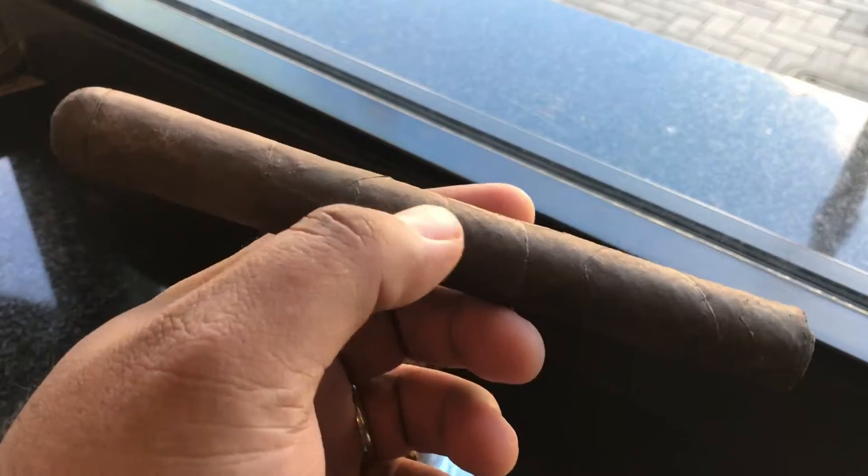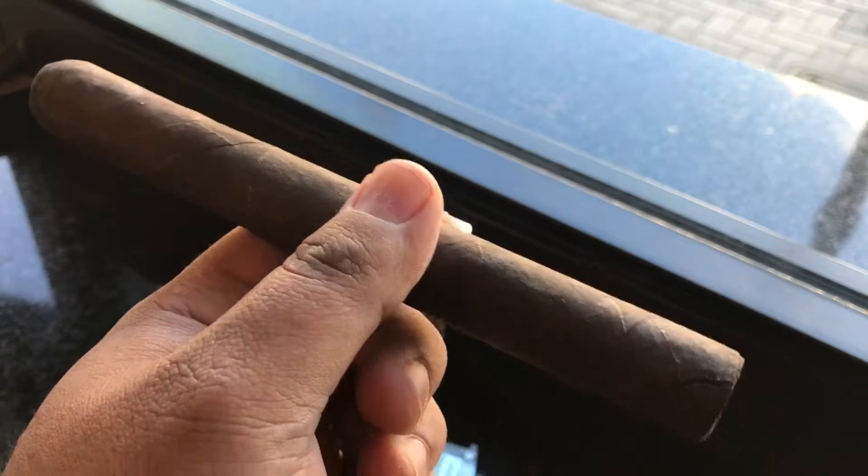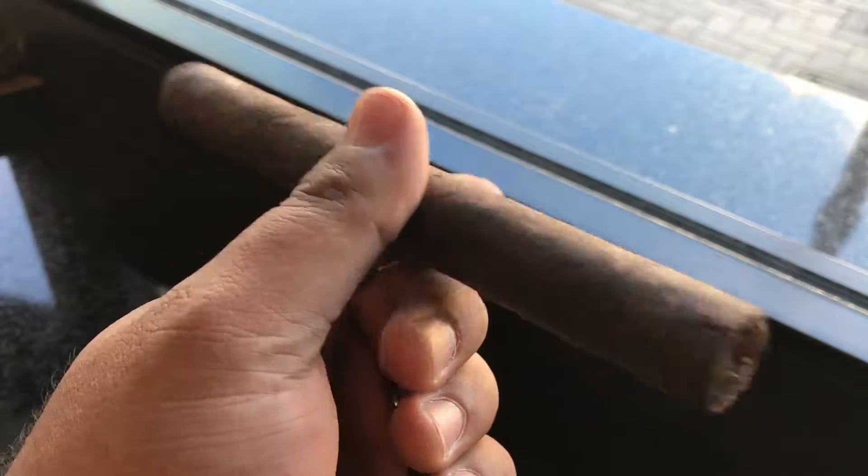Just finished up number two. Let's try the third one, which is the Churchill, and let's see where this goes. Number one still holds the lead for me, so let's see what happens. I just finished the tasting of the three cigars.